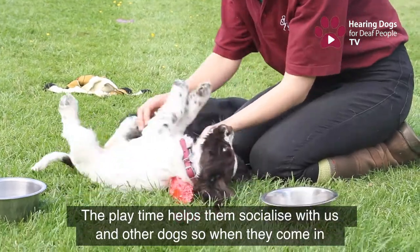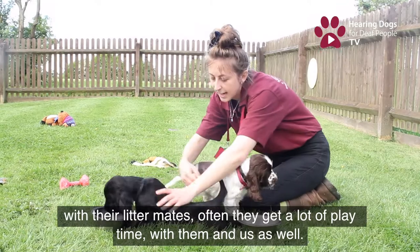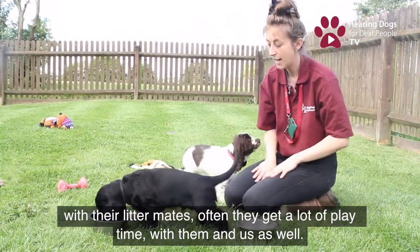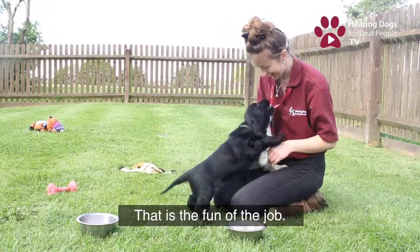Playtime helps them socialise with us and with the other dogs. When they come in with their litter mates, they get a lot of playtime with them and with us as well — and that is the fun of the job. Lots of play.